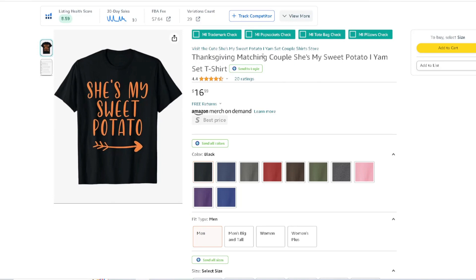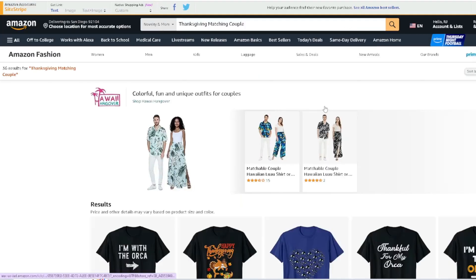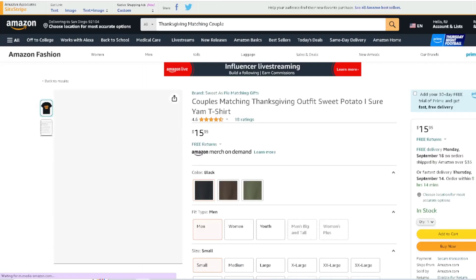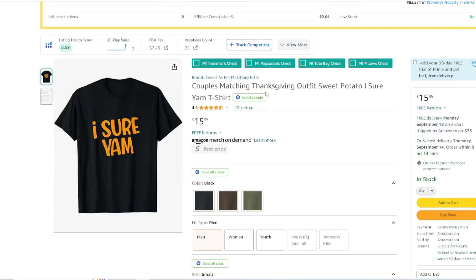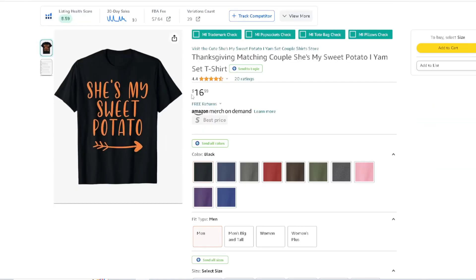'She's My Sweet Potato' — this is a matching shirt. Think of matching couple shirts. 'She's My Sweet Potato' and then the other one is 'I Sure Yam.' So it's a couple's matching shirt, which is really cool. Basically you're having the customer buy more than one shirt — two shirts for a matching couple. Then think of a family matching shirt where you could possibly sell three or more shirts.